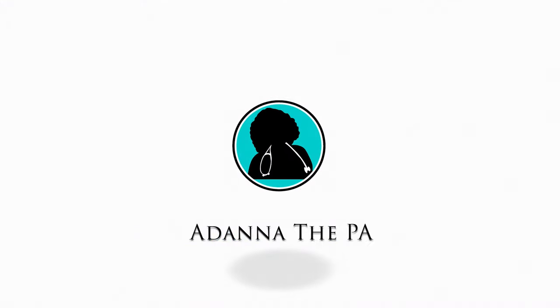There is actually a major that will allow you to get directly into PA school, and I guess it would be the best major for PA school. What's up, you guys? It's Adana. Welcome back to my channel. Thank you guys so much for joining me today.